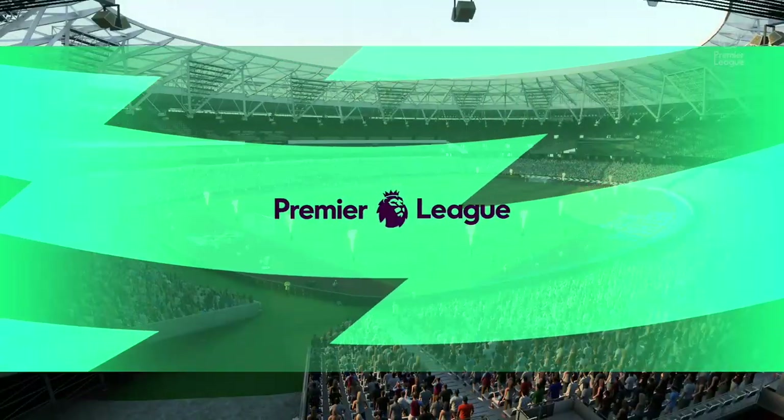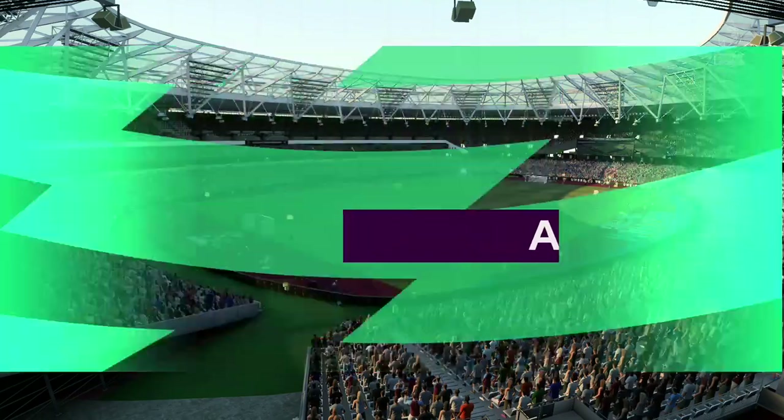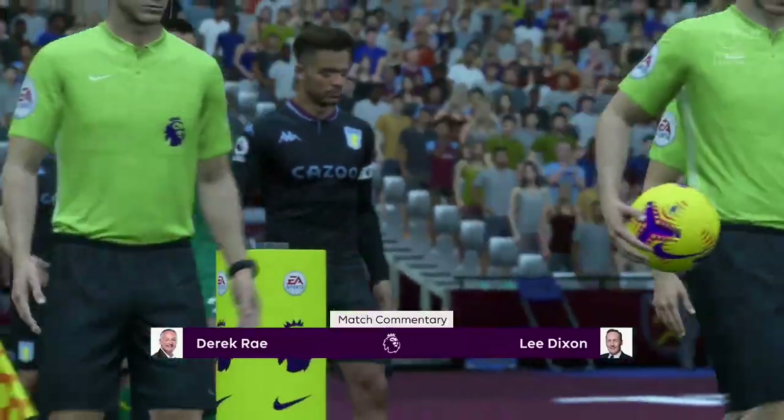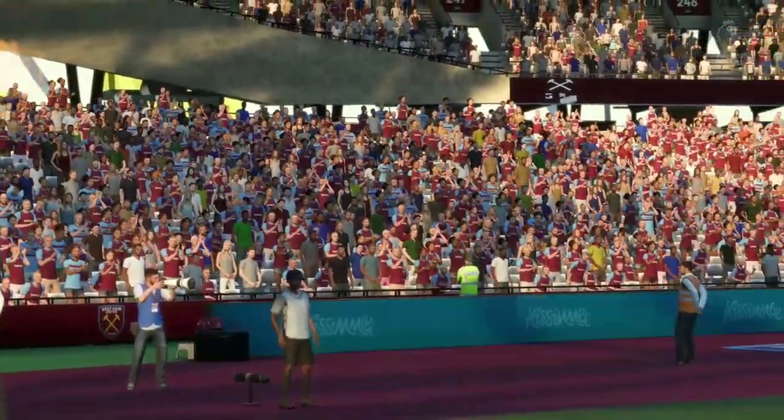Hello from the London Stadium — the weather gods have been kind to us, it's a sunny day in this part of the English capital. I'm Derek Ray and with me here on the commentary position is Lee Dixon, very much looking forward to bringing you action from the Premier League.